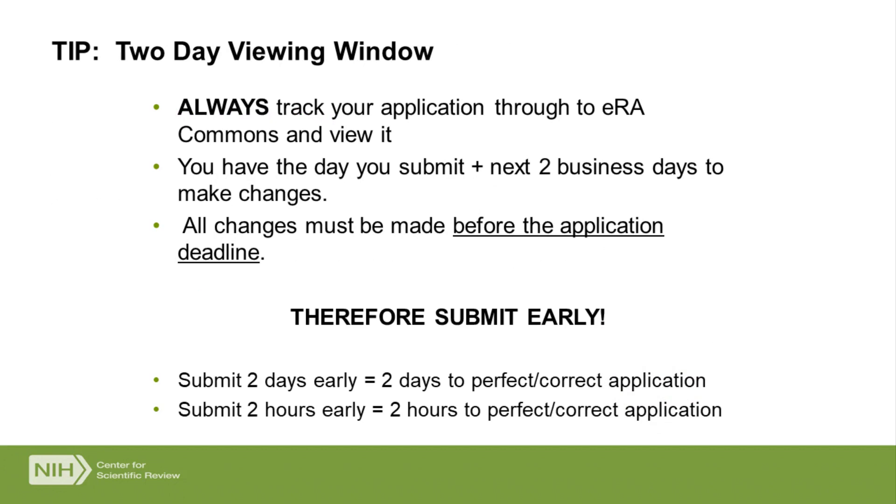Let me talk about the two-day viewing window after your application is submitted. This is a great opportunity, but it's a little tricky. We always say follow your application all the way through to the NIH and then view it when it shows up on eRA Commons. Make sure your application is in exactly the right shape for reviewers to consider it. If you submit early, you may have the full two-day viewing window — which is the day you submit and the next two business days — to fix anything. If you submit two hours before the deadline, you only have two hours, because all changes must be made before that 5 p.m. deadline or your application is considered late.